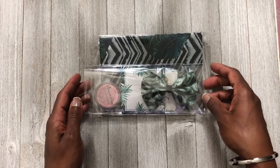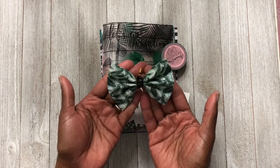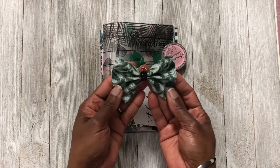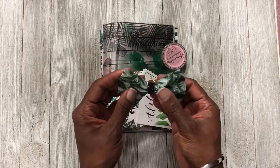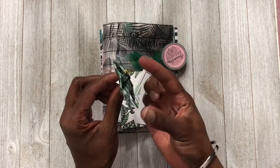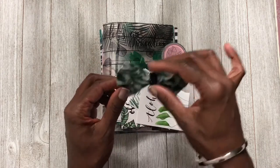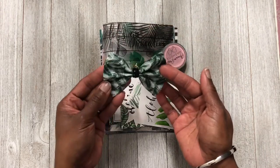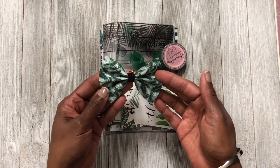Then we have this little bow that you can hook onto your TN, either the front or the back. I am not a fan of big bows hanging on the outside of my TN. I was thinking I could remove the claw and hot glue a long gold paper clip onto the back to make a paper clip bow — but I'm not really sure. I just don't like big bows.